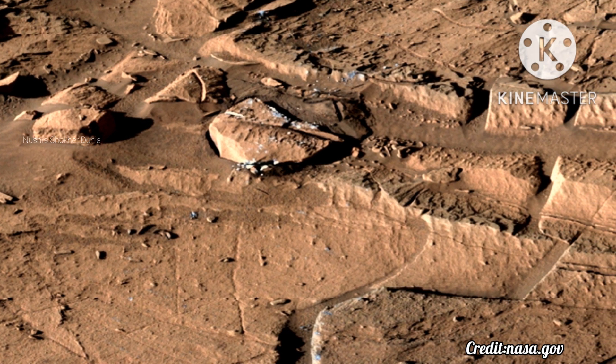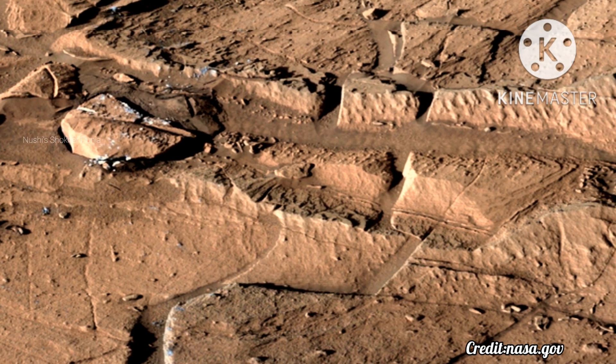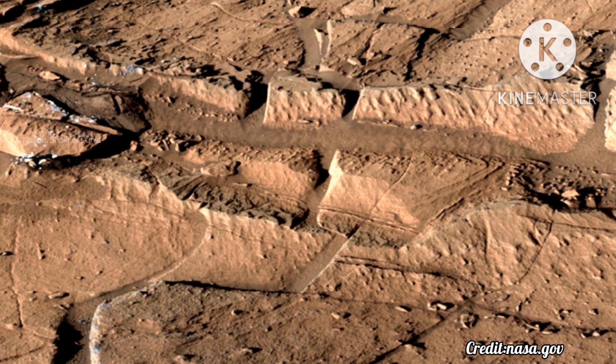Hello everyone, welcome back to my channel. I'm going to show another new Mars video. I hope you will enjoy the video. Let's get started.